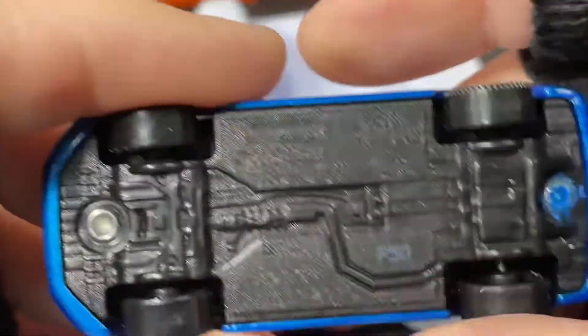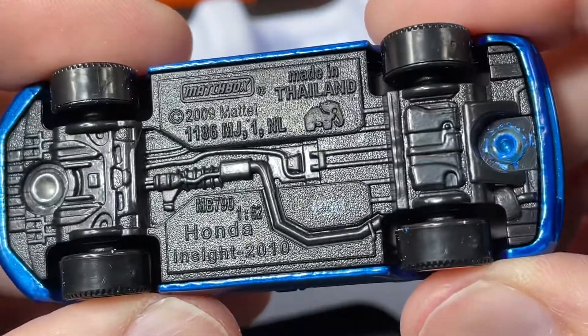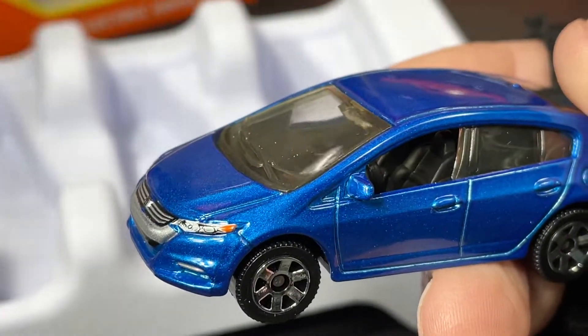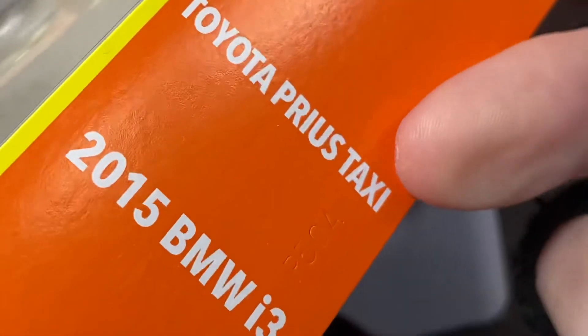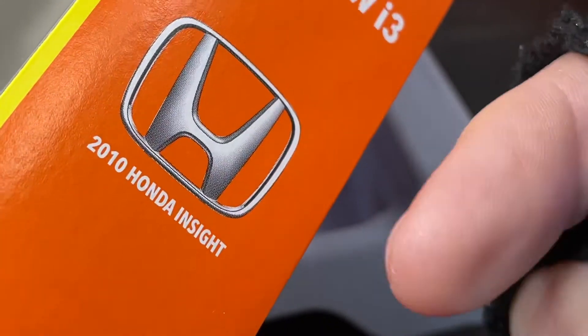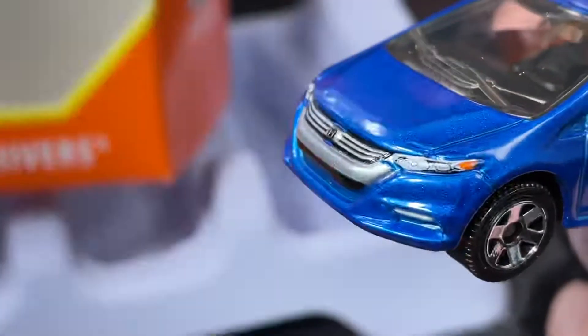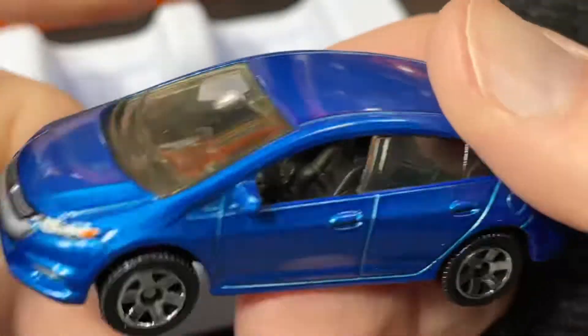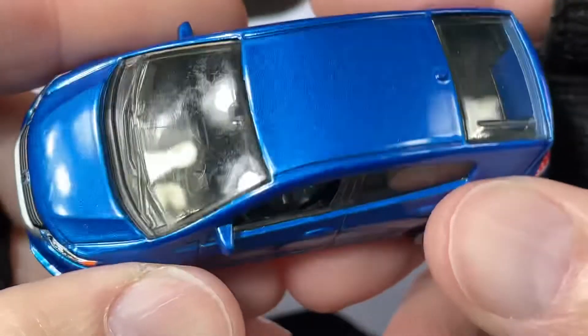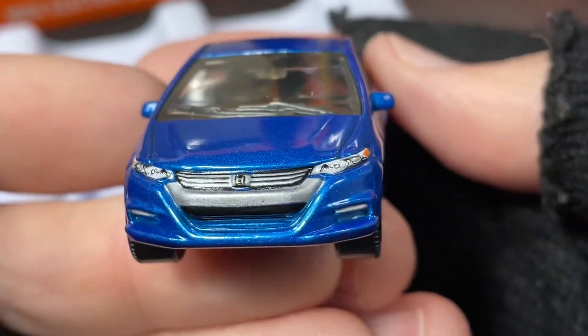This is the one they switched up — they added this Honda Insight 2010 to the five pack instead of having two different BMWs. You can see right here: Prius, taxi, the BMW i3, and now a 2010 Honda Insight. Last time we had two BMWs in a row, so they changed up the five pack, the way it's packaged with different castings.